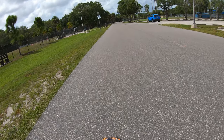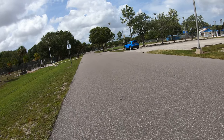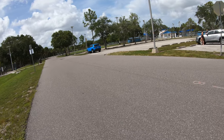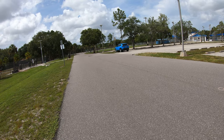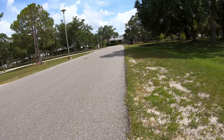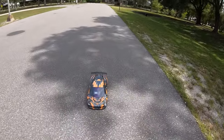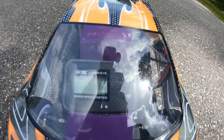All right, of course I had to hit that. That's full throttle. Oh man, you gotta be kidding me — it's a tie! 43 miles an hour!